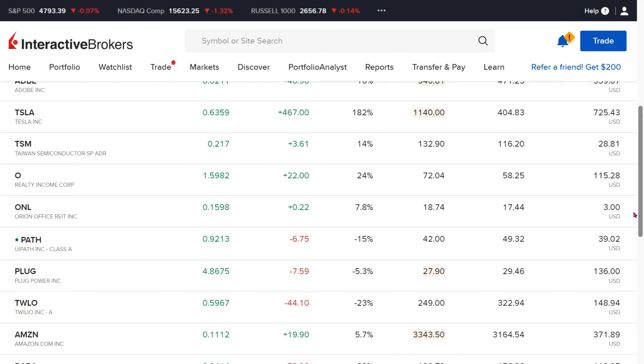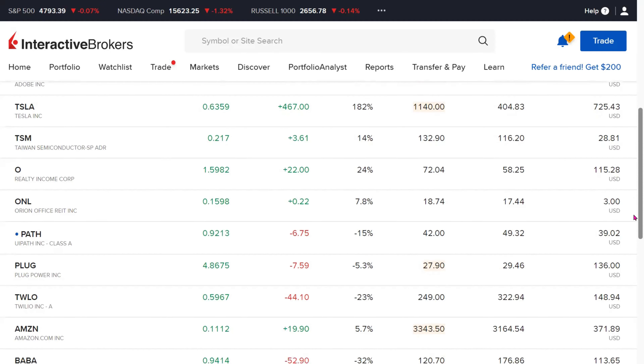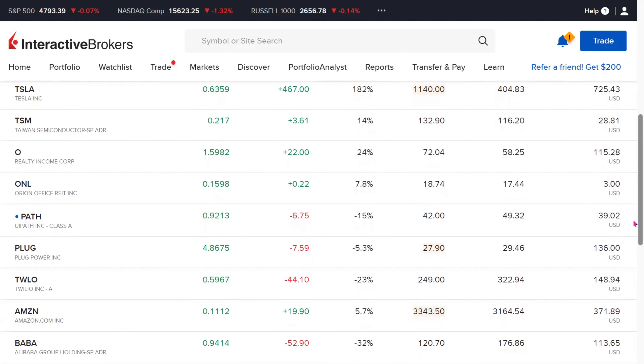UiPath Inc. is a software company. We have 0.92 fractional shares and it is down by 15%, or negative $6.75. Next on our list, we have PlugPower. It is another holding also in negative territory, down 5.3% or by $7.59.